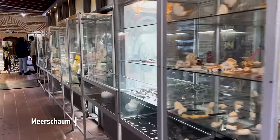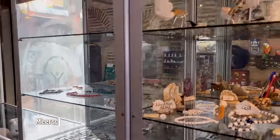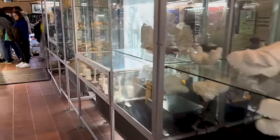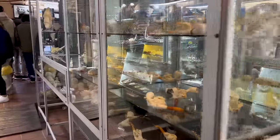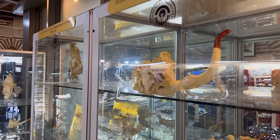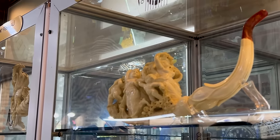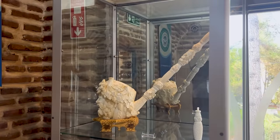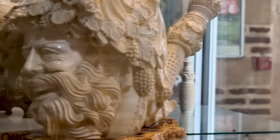This is the Meerschaum gallery, and that is a type of stone that translates to 'sea foam' because it looks like sea foam when it's floating on top of the sea. It is a popular choice for making tobacco pipes. There are some pretty elaborate pipes here — this one has a dragon, a horse, a knight. This one's enormous. I don't know what you're doing with that.